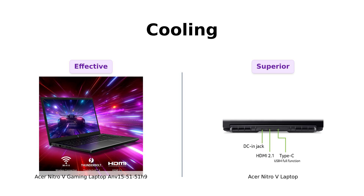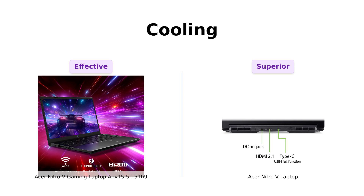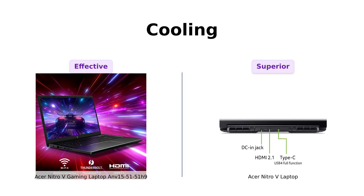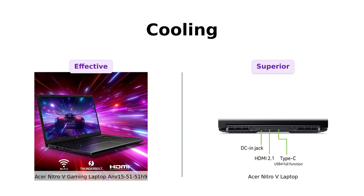The Nitro-V laptop handles heat well during intense gaming sessions. The ANV 15-51-51H9 also receives praise for its effective cooling, preventing overheating during long gaming sessions. It's practically a wind tunnel in there — your laptop will be cooler than you at a high school reunion.